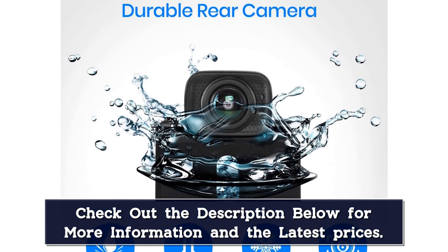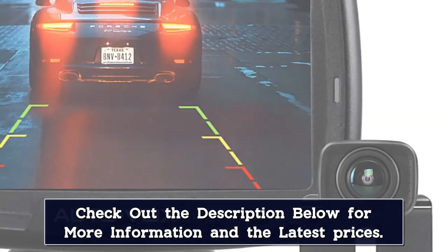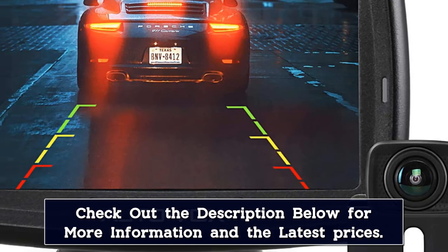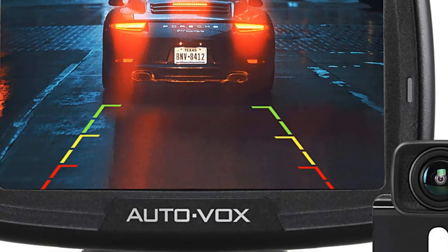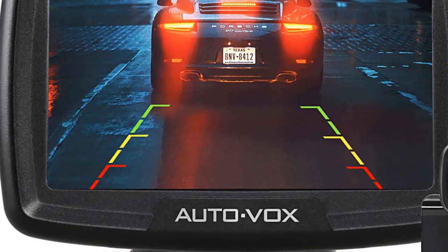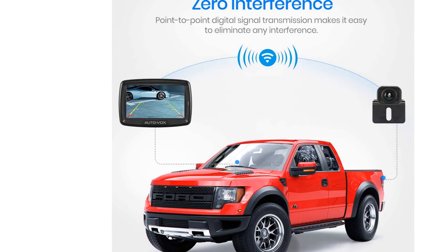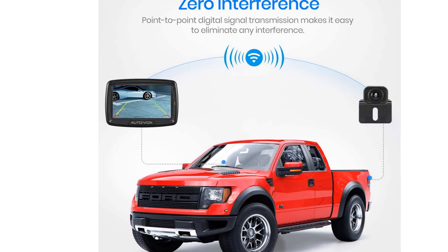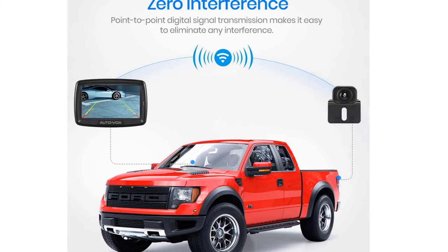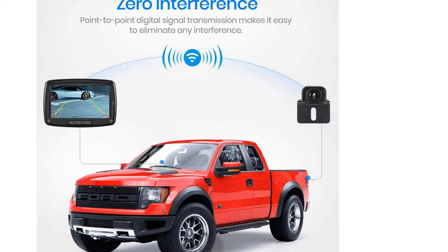It should be noted that the viewing angle for the CS2 rear-view backup camera is 110 degrees, which may be too narrow for drivers who want a very wide field of vision. However, for parallel and close-quarters parking, 110 degrees works well as it cuts down on image distortion. The AutoVox CS2 is pricier than some other systems, but the high performance and reliability ensure that customers will be satisfied with the purchase.